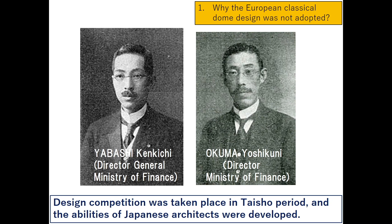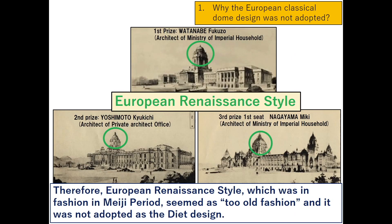The design competition took place in the Taisho period, when the abilities of Japanese architects had developed. Therefore, European Renaissance style, which was in fashion in the Meiji period, seemed too old-fashioned and was not adopted as the diet design.